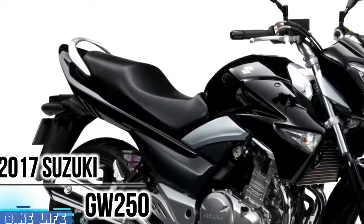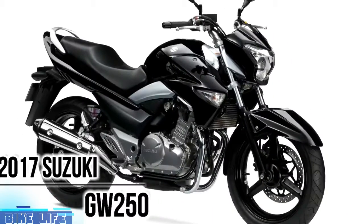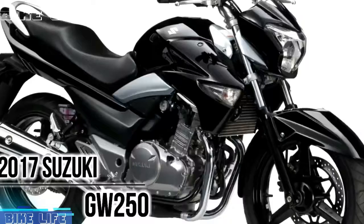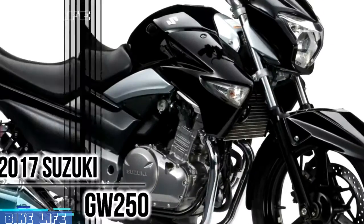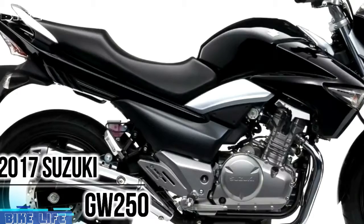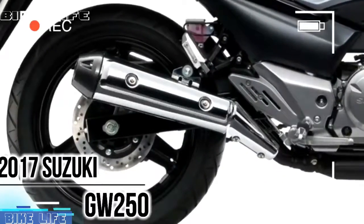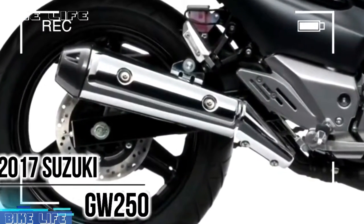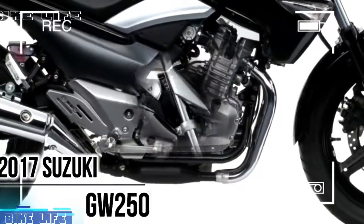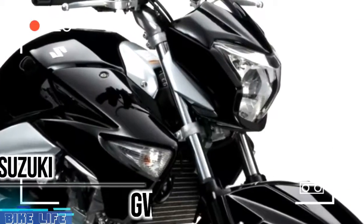2017 Suzuki GW250. Inline twin-cylinder 248cc liquid-cooled engine has rider-friendly power characteristics to suit a variety of riding conditions. The Suzuki GW250 is an intelligent motorcycle in a class of its own. When you wonder if a motorcycle exists with electrifying style and affordability, wonder no more — the GW250 has arrived.